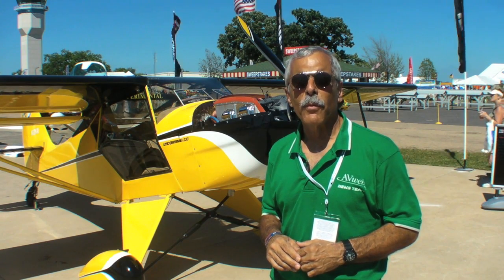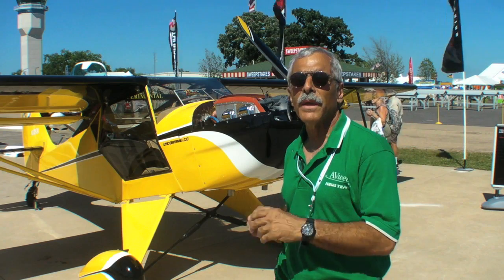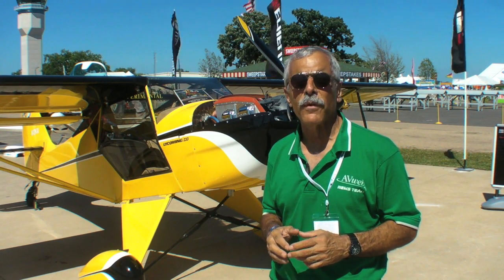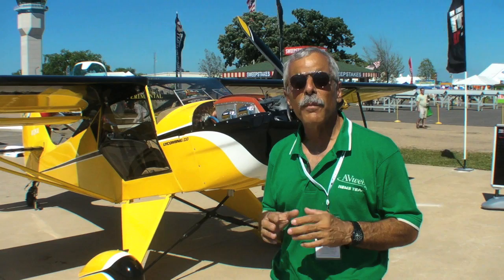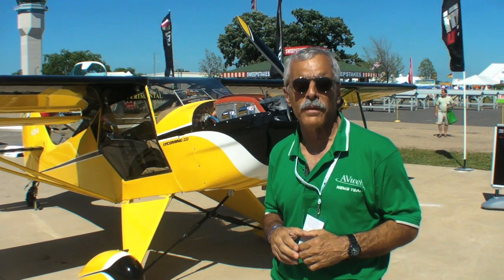Hello everyone, this is Paul Bertorelli reporting from EAA AirVenture at Oshkosh, Wisconsin. Behind me is a Kitfox, and what's unusual about this airplane is it has a new engine from Lycoming, an O233, which is an engine that Lycoming has developed for the light sport market. Now here's my contact at Lycoming to tell us about the marketing and technical aspects of this engine.